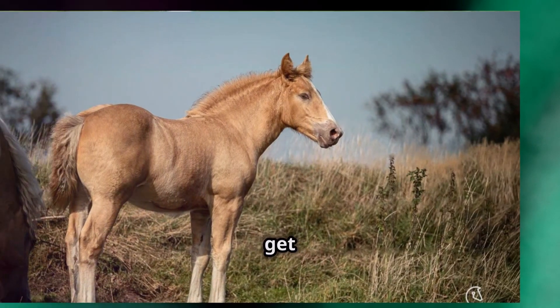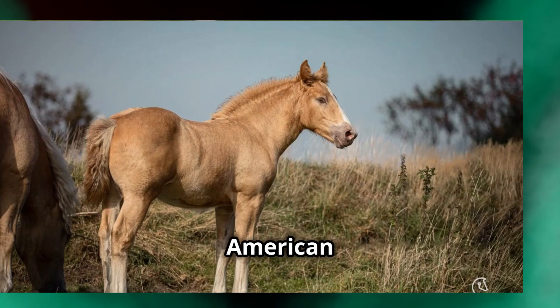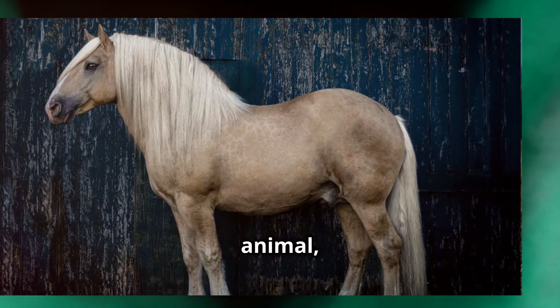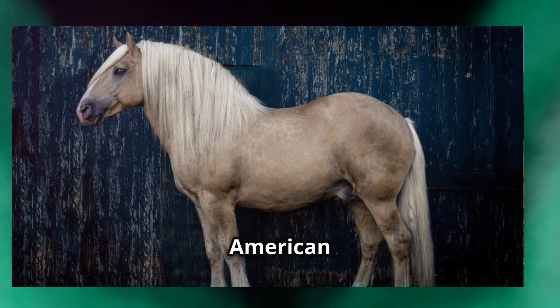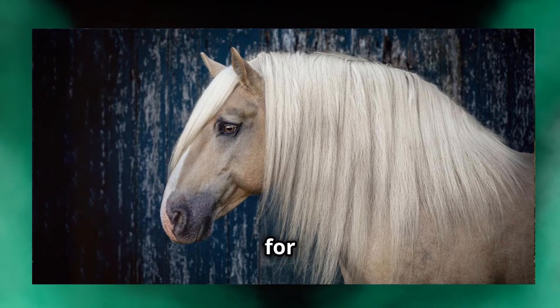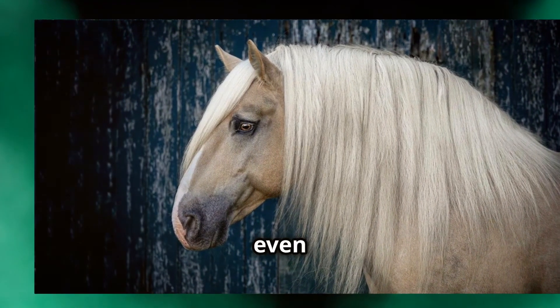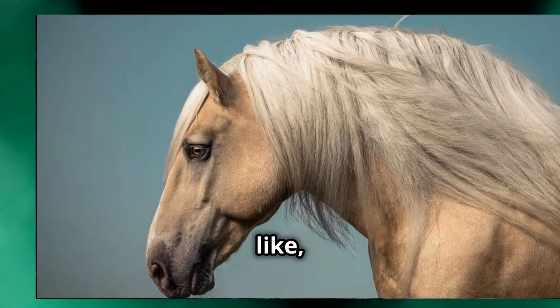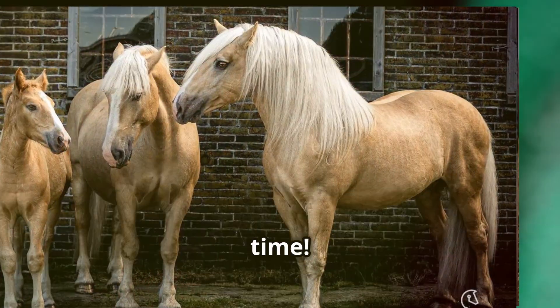So, if you ever get a chance to see or work with an American Cream Draft horse, take it. It's not just an opportunity to interact with a beautiful animal, but also a way to connect with a piece of American history. Trust me, it's an experience you won't forget. Thank you for watching, and I hope you've fallen even more in love with the American Cream Draft horse. Don't forget to like, subscribe, and hit that notification bell for more videos like this. See you next time.